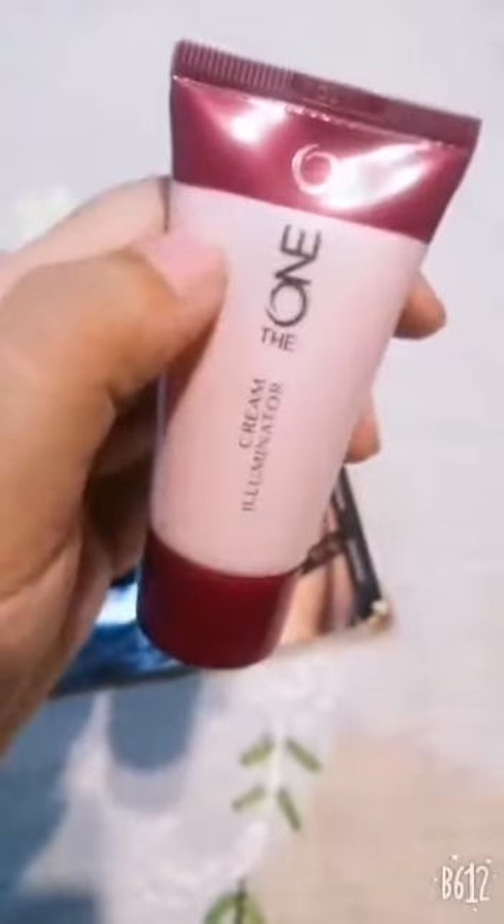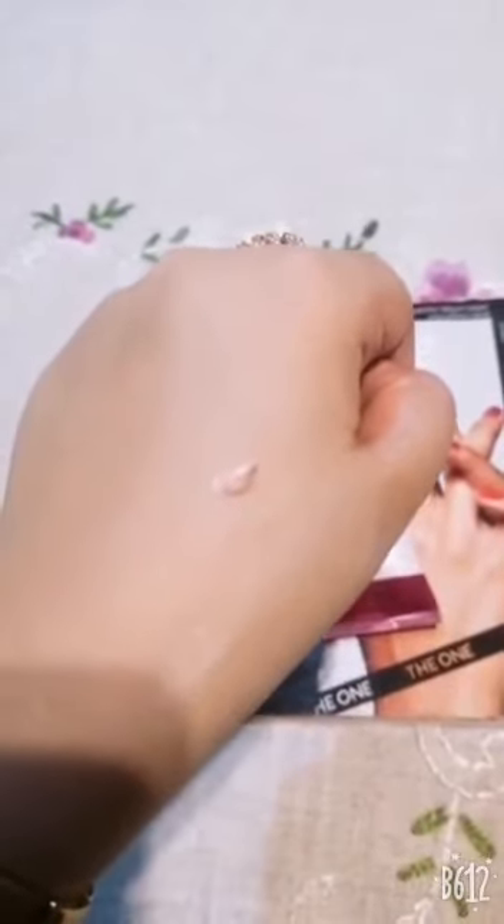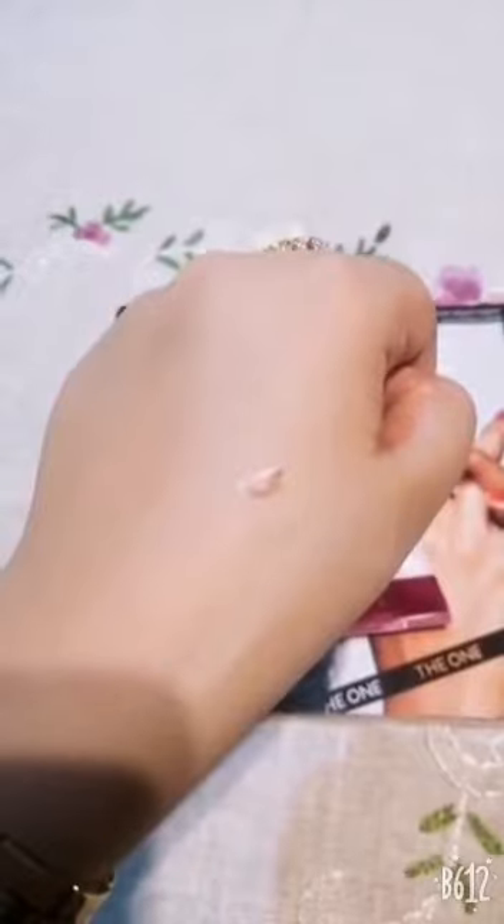The benefit of cream illuminator is that it blends with your natural glow because it will not give an artificial glow. Let me check this texture — my god, it's amazing, it's just love! It is peachy in color, a peach pink warm glow. You have to apply it in your highlighting areas like your cheekbone, your eye bone, your chin, and nose tip.